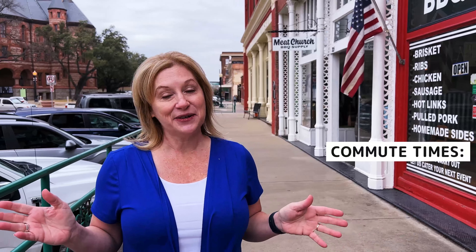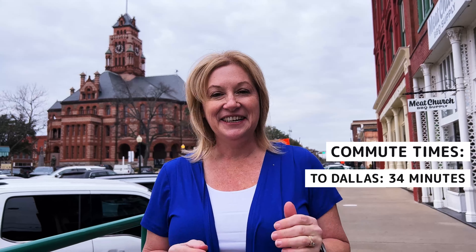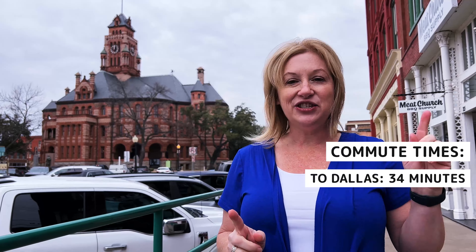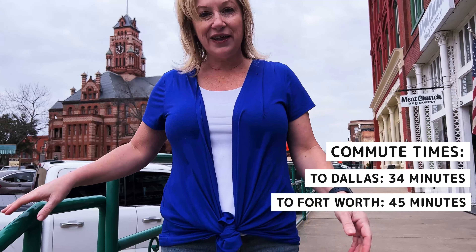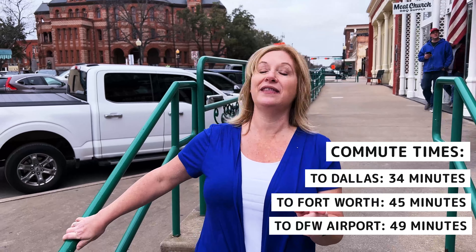Commute time — Waxahachie is closer to Dallas. It's about a 35-minute drive to Dallas from here. It is on I-35, and I-35 has a lot of construction, so it's not the greatest road to travel. About a 35-minute drive to downtown Dallas, going to Fort Worth we're talking more like 42 minutes, and then the airport is about 49 minutes. Commute times aren't the greatest, but the coolest thing about Waxahachie is how self-sustaining it is. You're far south, you've got a really small-town community feel, but it's also self-sustaining.